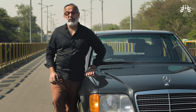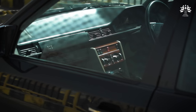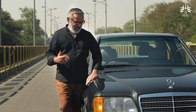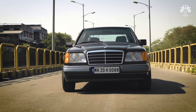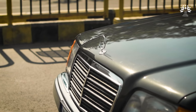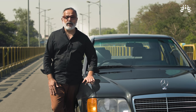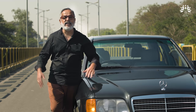This is the legendary W124, the E-Class Mercedes-Benz. This one is the E-220, a four-cylinder petrol car. Fans call this a tank, probably because it's built like one. They say they don't make cars like this anymore. In 1996, this car rolled out of a factory which is about 2-3 kilometres from where we are standing today.